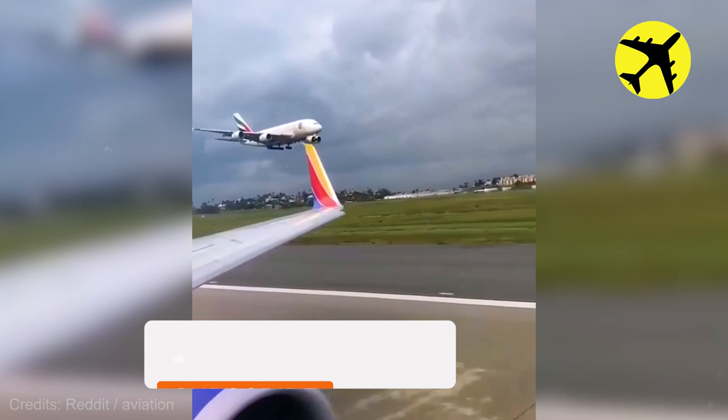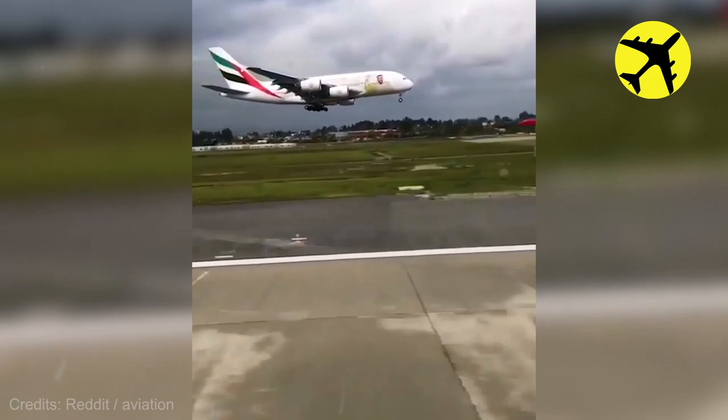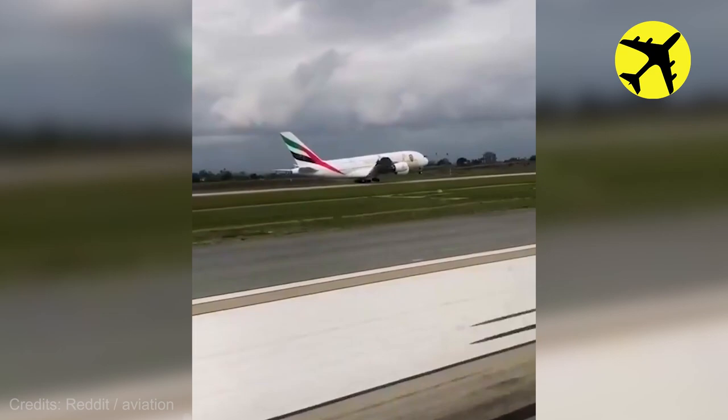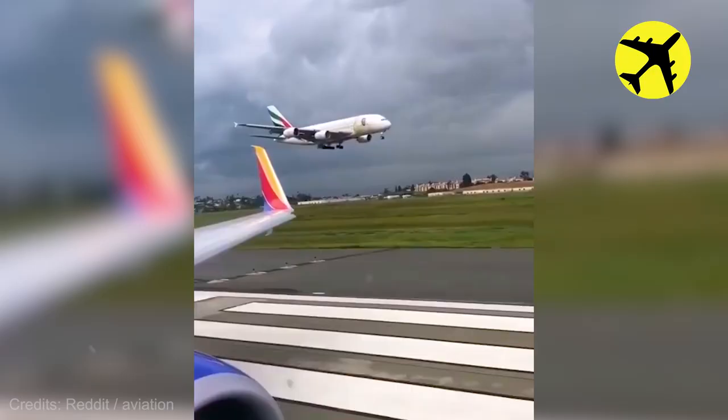On a more serious side, here is a Boeing 737 taking off while an A380 lands on a parallel runway.